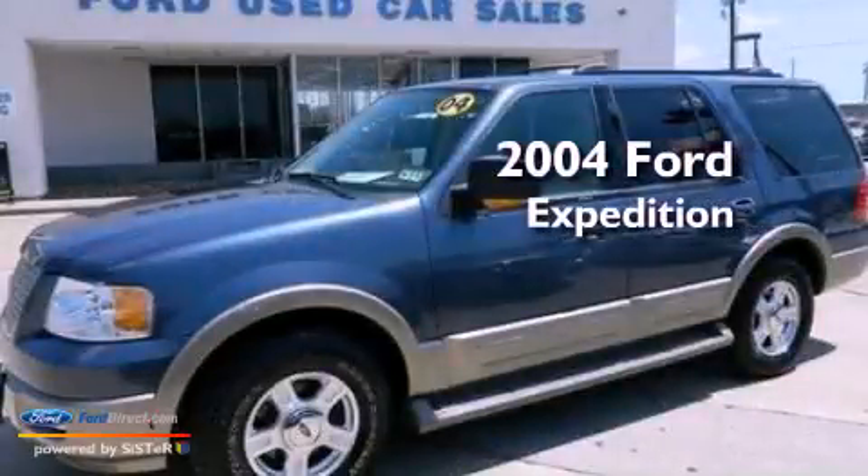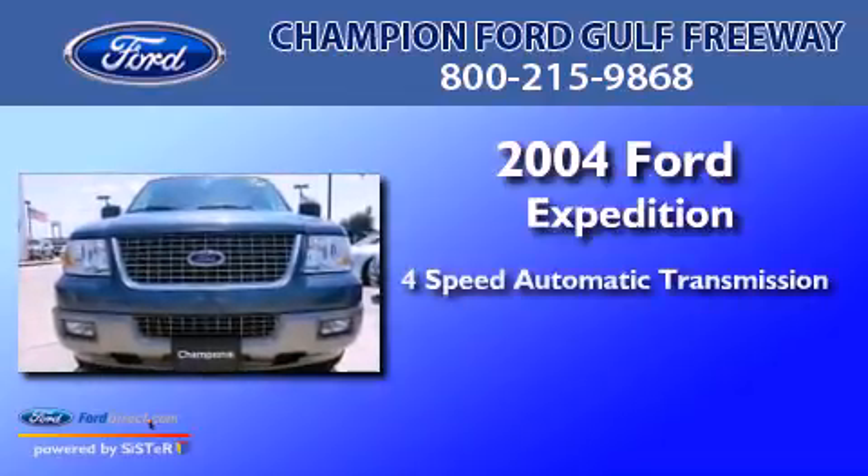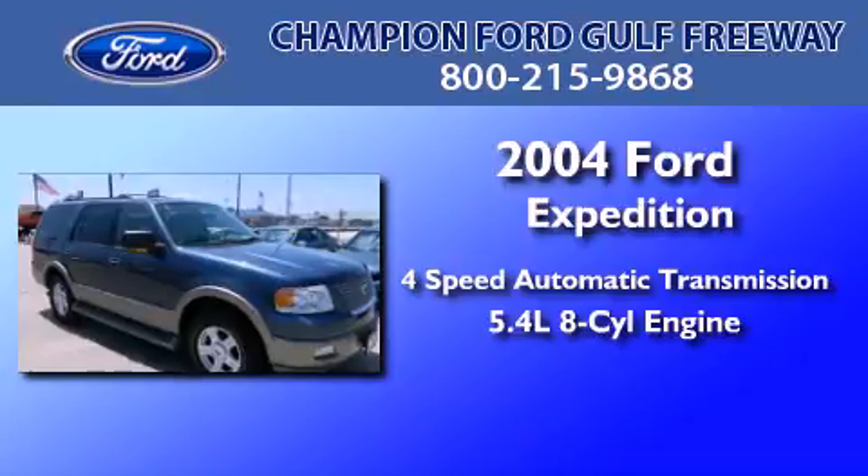This is a 2004 Ford Expedition. This SUV has a four-speed automatic transmission and a 5.4-liter V8.